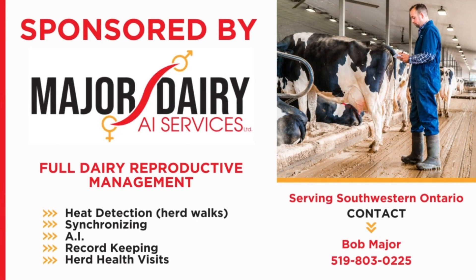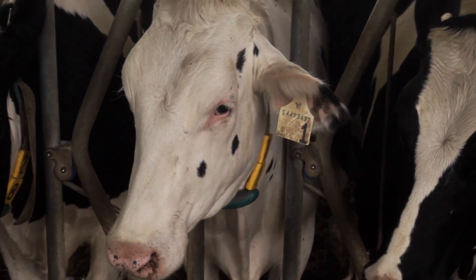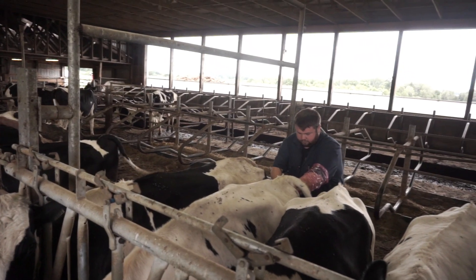This video is proudly sponsored by Major Dairy AI Services Ltd. Be sure to tune in next week to see the breeding of the first calf ever born on our farm.